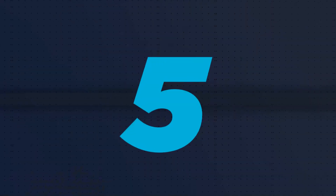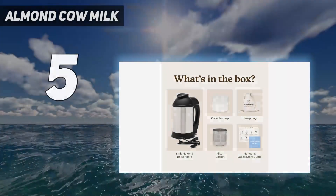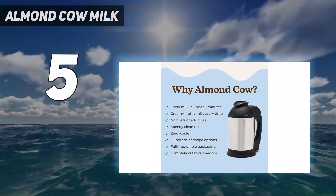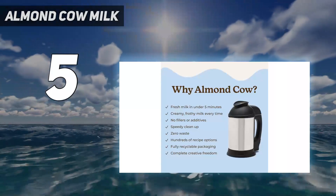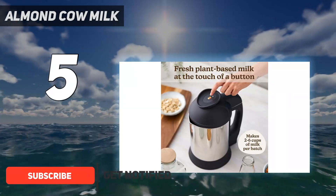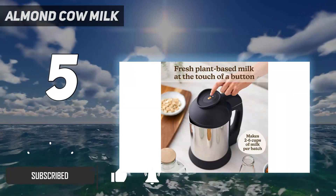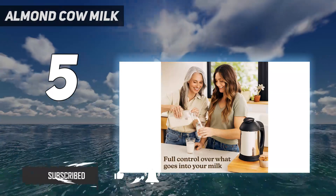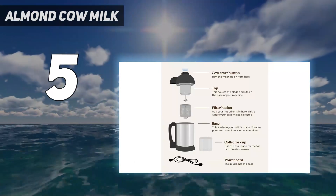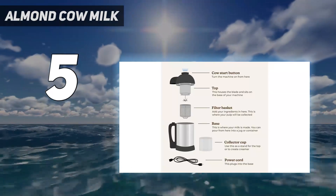Starting at number 5: Almond Cow Milk. For those seeking the quickest nut milk making experience, the Almond Cow is the ultimate appliance. It outshines the competition with its remarkable speed, allowing you to create your own nut milk in one minute or less. This makes it an ideal choice for individuals with a busy or hectic schedule, ensuring you can enjoy fresh nut milk even on the go.